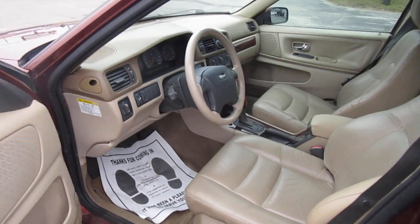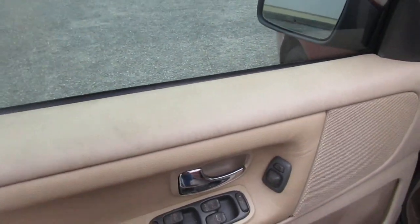Power driver's seat with three-position memory seating. Power mirrors. Power window controls on the door panel.